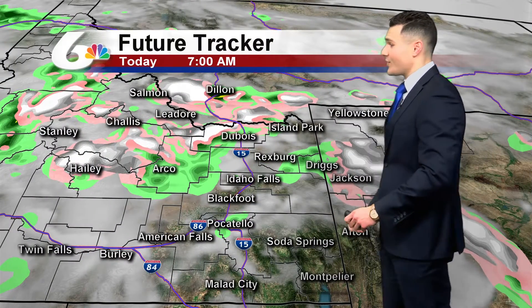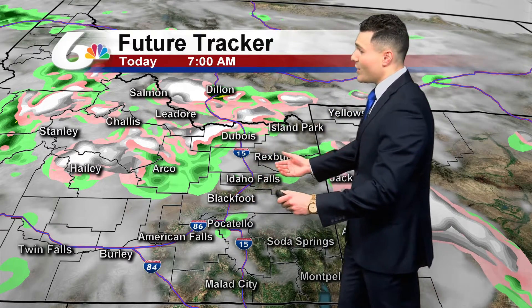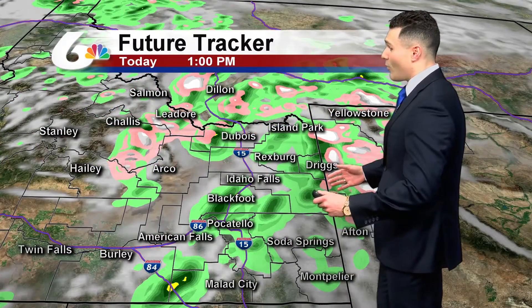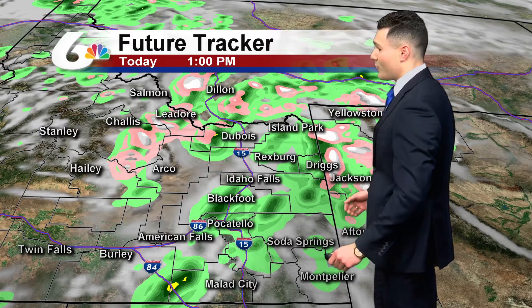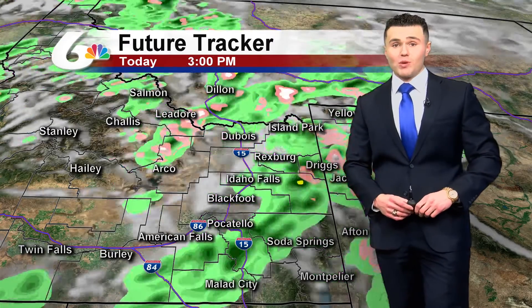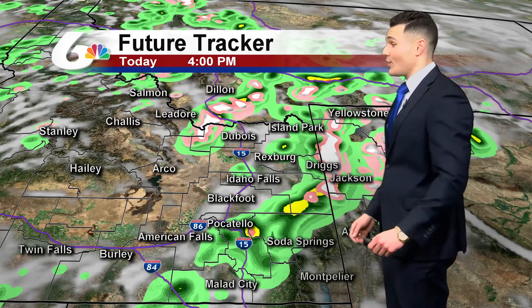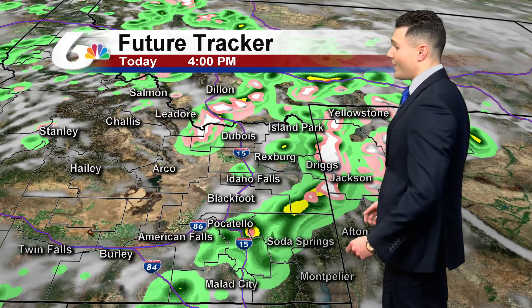Timing out the moisture: at 7 o'clock this morning, still seeing some showers popping up across the Snake River Plain, with rain and snow across the Central Mountains. As I put it in motion, by about 1 o'clock this afternoon notice we are seeing a steadier rain across the Snake River Plain, even across the eastern Snake River Highlands into western Wyoming as well. And then by about the later half of the afternoon, we do have a chance to also see some thunderstorms, indicated by the shades of orange.